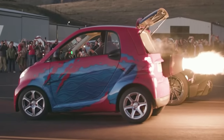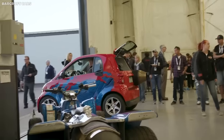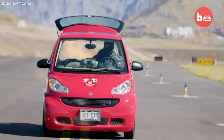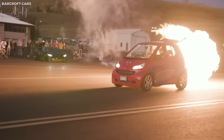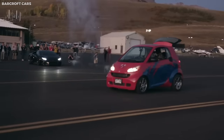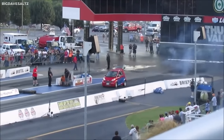Despite its exceptional performance, the Light Fury maintains the basic shape and design of a conventional car, making its jet-powered capabilities even more impressive. It truly embodies the spirit of pushing the boundaries of what's possible, marking its place as one of the most unusual and thrilling vehicles in the world.